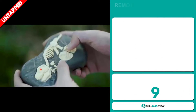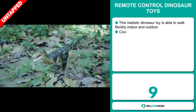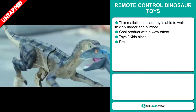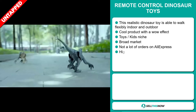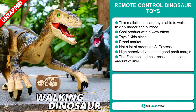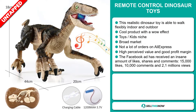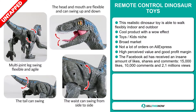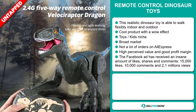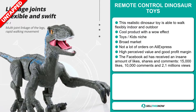Our next product are the remote controlled dinosaur toys. This realistic dinosaur toy is able to walk flexibly indoor and outdoor. It's a cool product with a wow effect and it falls under the toys kids niche market. We also think that this item has a broad market base and a lot of untapped potential. So far there haven't been many orders on AliExpress, so you could definitely take advantage of this. This item has a high perceived value and will give you a good profit margin.